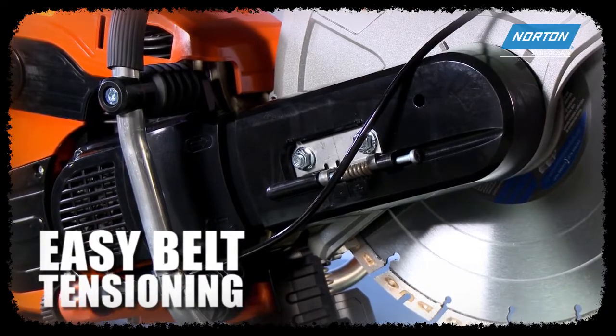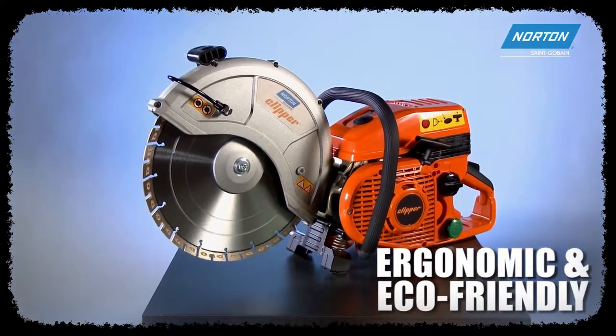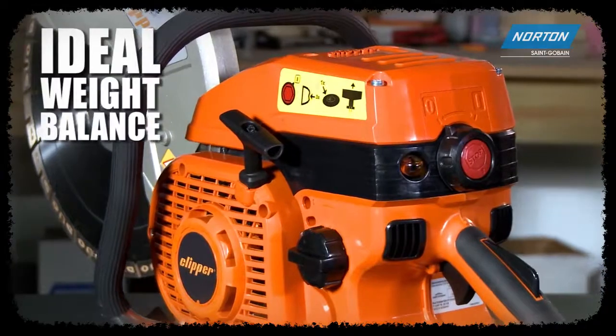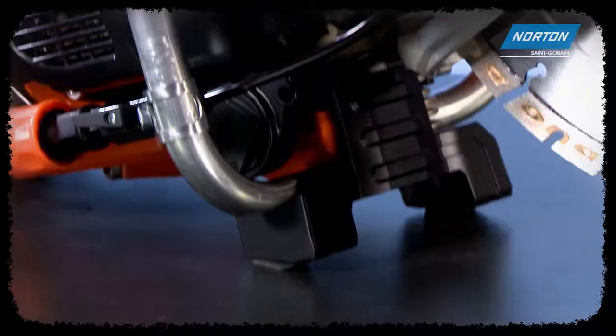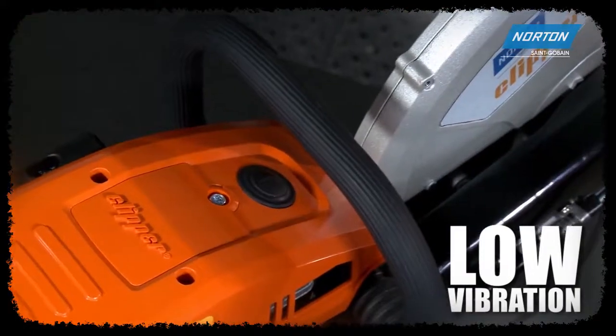We've even thought of operator comfort. Ergonomic and eco-friendly, we have it covered. The CP500 series is made of robust materials with a compact design that optimizes weight and balance distribution, and a 5-point heavy-duty spring vibration system with rubber-covered handles for less vibration.